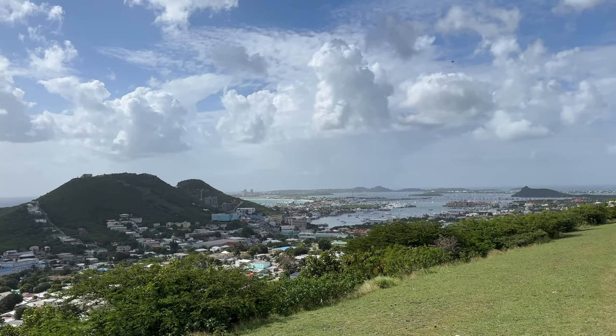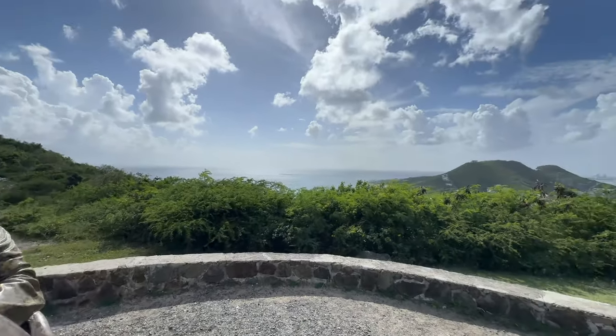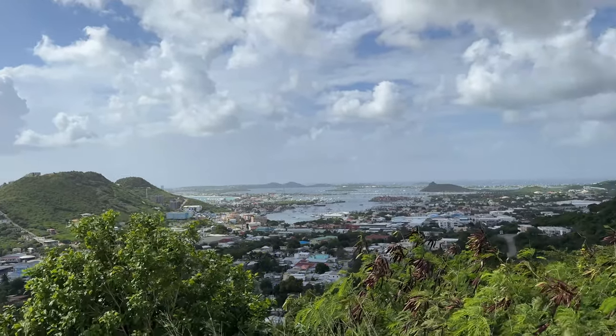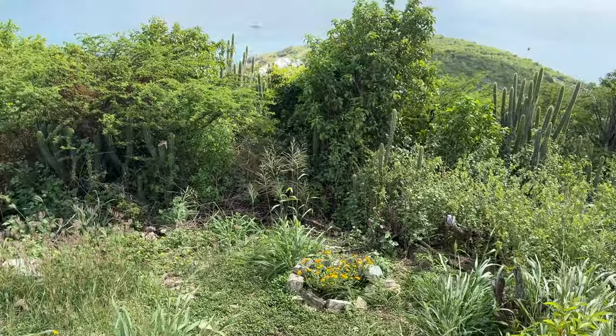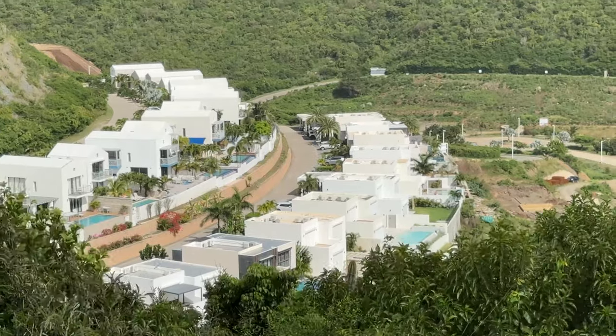This is Bell's Lookout. Over here you have the Caribbean, and inland you have the lagoon. Down here is where the airport is — Maho Bay and all that. This is on the south side of the island, which means it's actually in the Dutch part. Down there you can see the Simpson Bay Lagoon. It's located at Cole Hill, and on a clear day from here you can see Saba, St. Kitts, and Nevis. The statue you'll see here is William Henry Bell — he was the second of seven children in the Bell family and they actually purchased the Cape Bay estate.